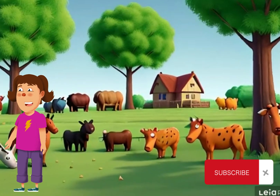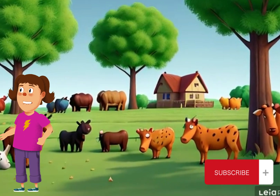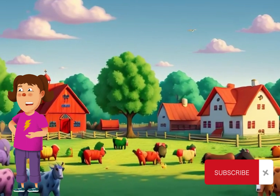Hello, Animal Advocates. Welcome to Farm Guardians. Today, we're on a mission to learn how to protect our farm animal friends from harm. Are you ready to be a hero for the animals? Let's jump right in.